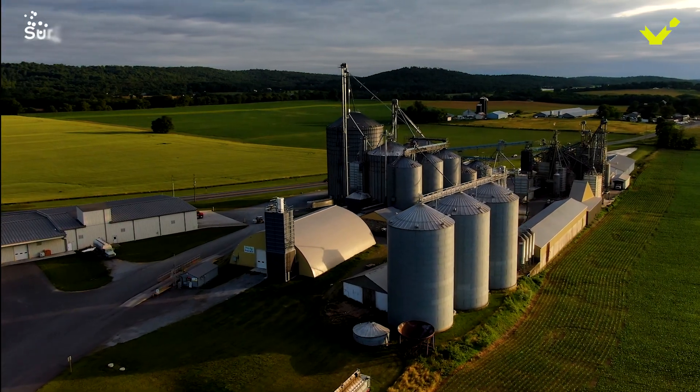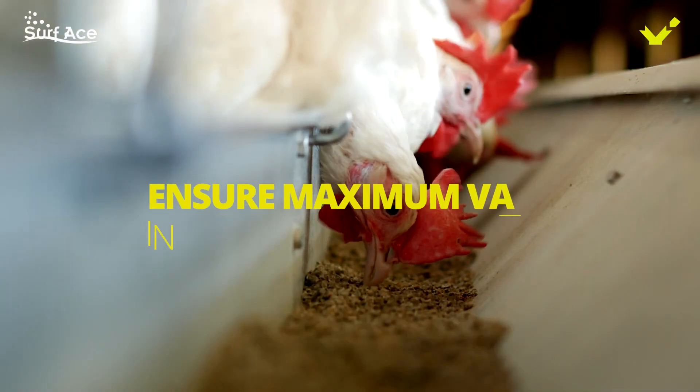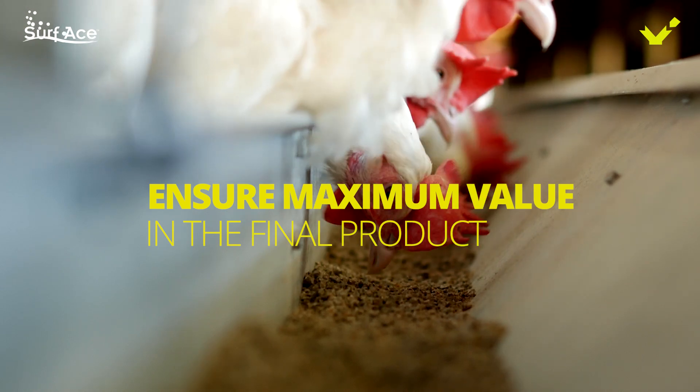Critical additives such as surface optimize the cost and quality for feed mills and ensure maximum value in the final product to serve animal producers.